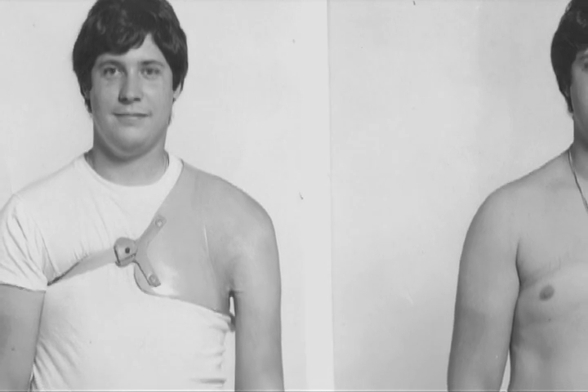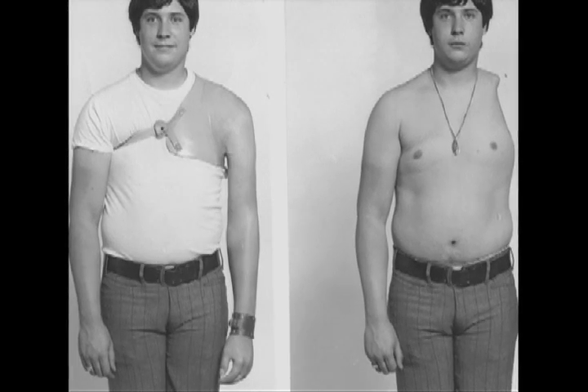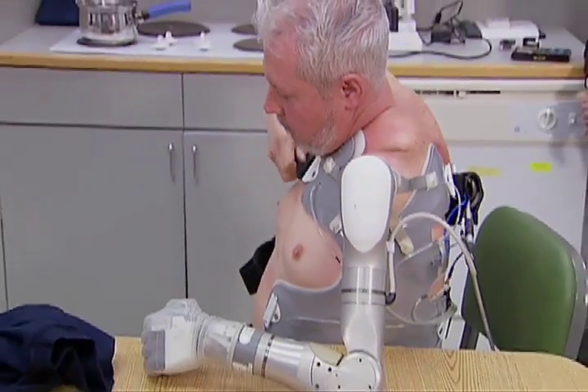They gave me a passive prosthetic arm, which was all nice and everything — made me smile a little bit. But it was heavy and it just hung at my side. When he came into the study, he was not a prosthetic user. He hadn't used an upper limb for perhaps 30 or 40 years. He had felt that what he had available to him just really wasn't functional enough and didn't have value. The DECA ARM is an advanced upper limb prosthesis — an artificial arm, an arm system.